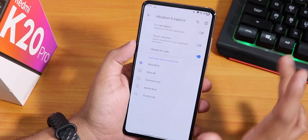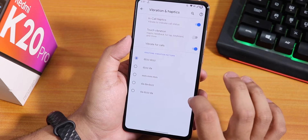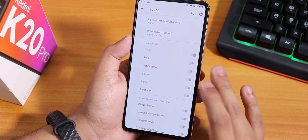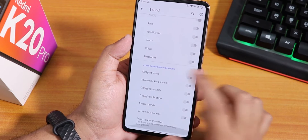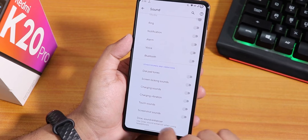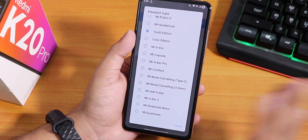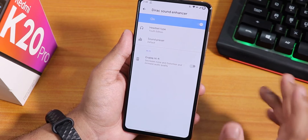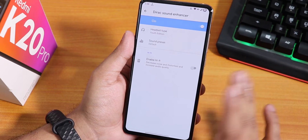In sound settings we have volume steps you can change, vibrate and haptic feedback, in-call vibration, ring-to-vibration pattern, and live caption mode. The audio panel lets you control ring, notification, alarm, and voice volumes. We also have Mi Audio Dirac where you can change sound profiles, and hi-fi audio Dirac for the headphone jack — great with something like Audio-Technica M50X headphones. Sound output via headphone jack and Bluetooth is just amazing with no issues.